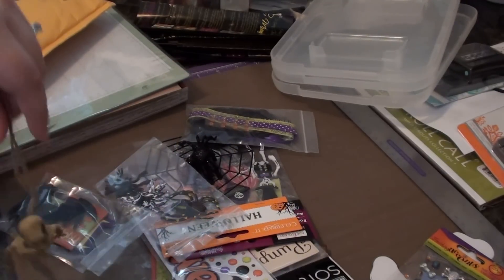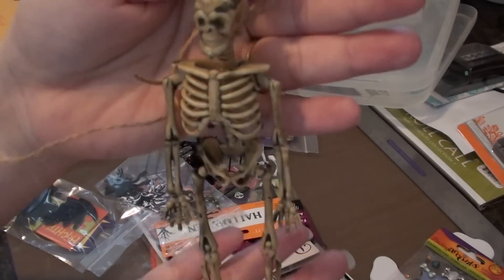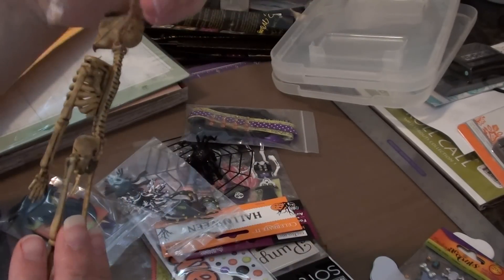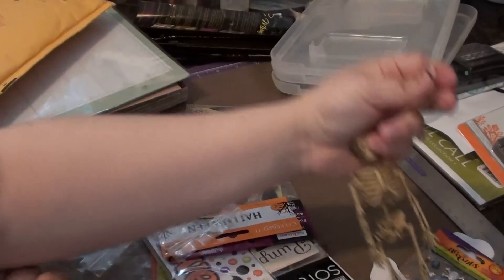She sent me this adorable little skeleton guy. Look at that — how cute is that? It just has a little rope to hang, and literally it's around its neck. Very cute.